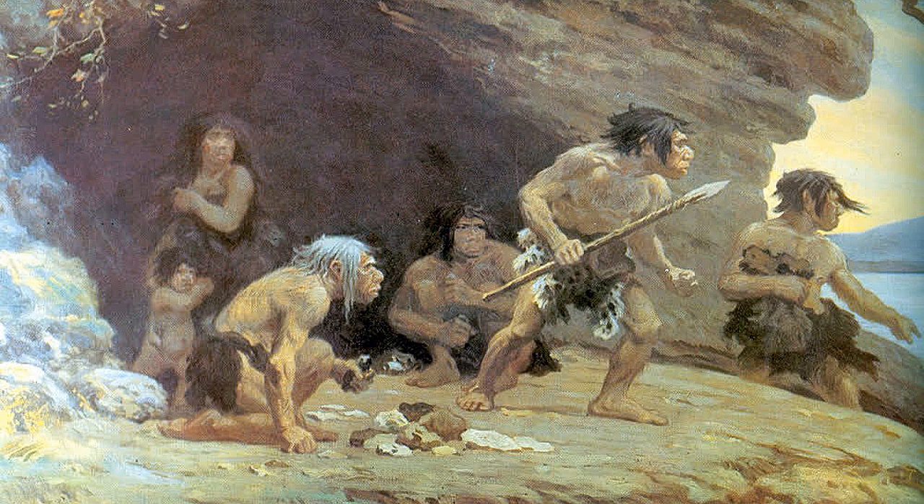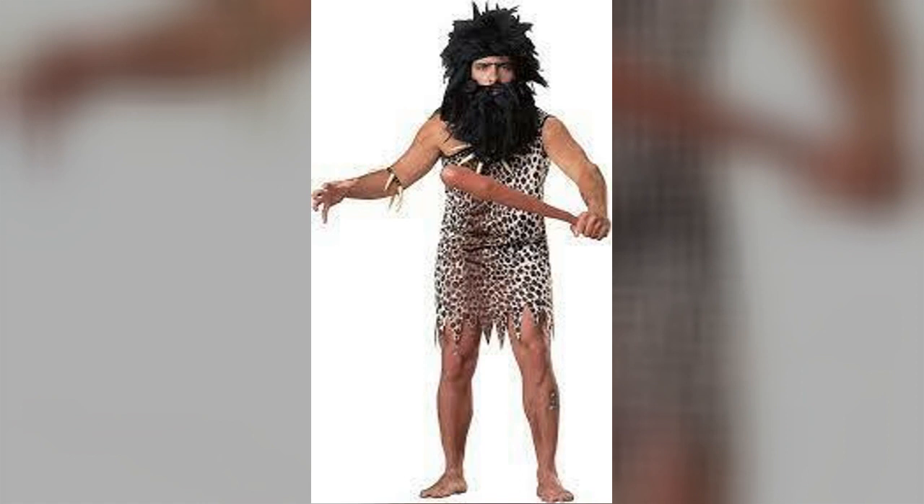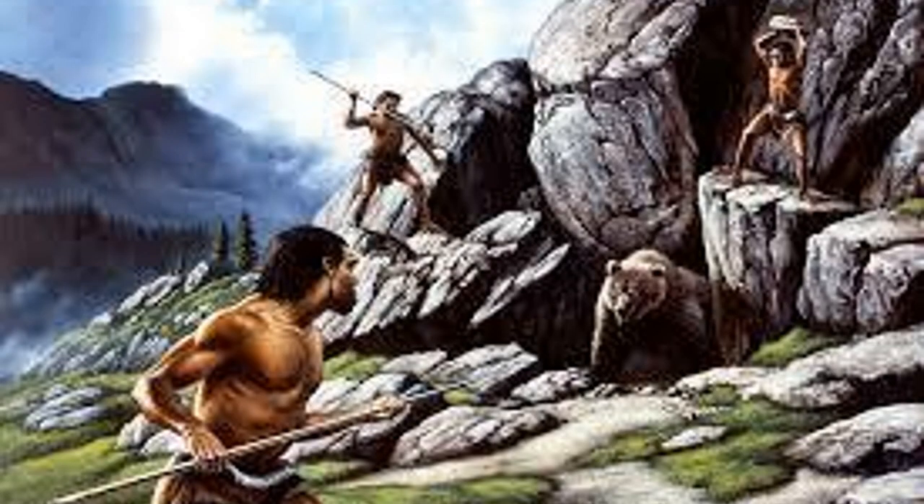A few setbacks that early humans had were diseases, injuries, and predators. However, they were pretty smart. They would make weapons to protect themselves from predators, and they would find plant materials such as herbs and other plants to help with disease or injuries.